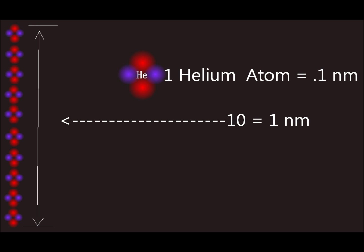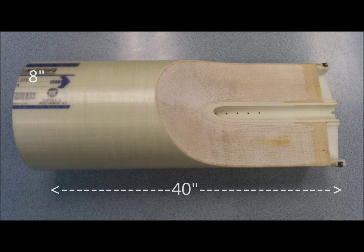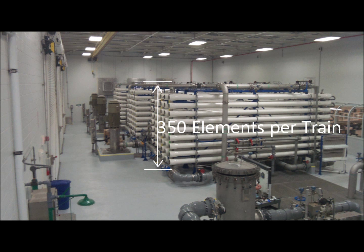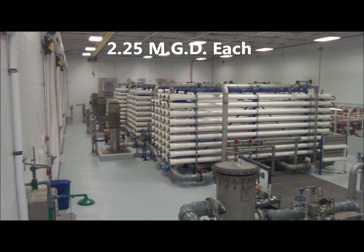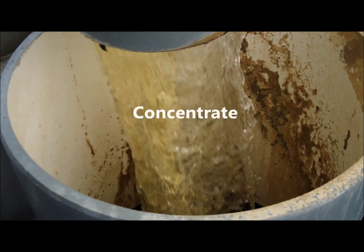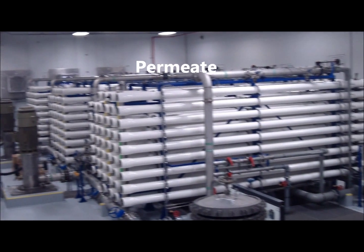A nanometer is very small — the length of 10 helium atoms put together in one row. Each membrane element measures 8 inches in diameter and 40 inches long. There are seven elements packed into each vessel, and there are 50 vessels to make up one process train, adding up to 350 elements per train. The water plant is equipped with three process trains that each produce 2.25 million gallons per day, giving us a combined production capacity of 6.75 million gallons per day. The water filtered out during this process is called concentrate, while the water that continues in production is called permeate.